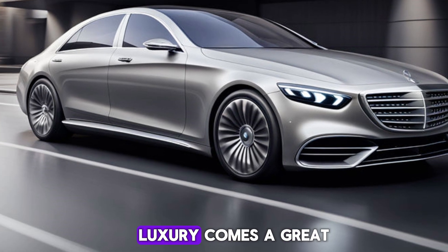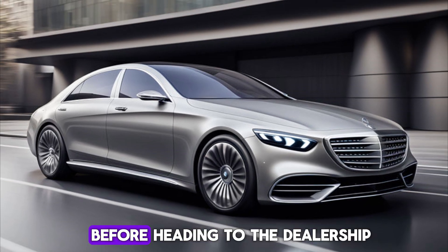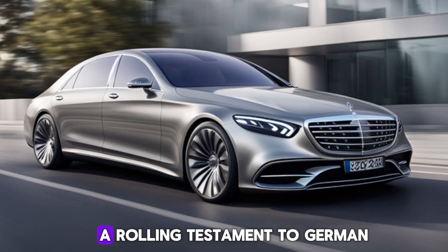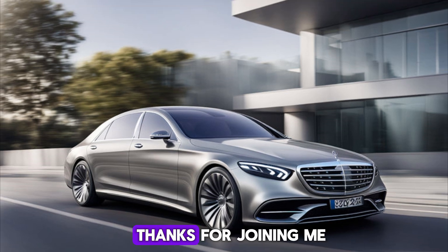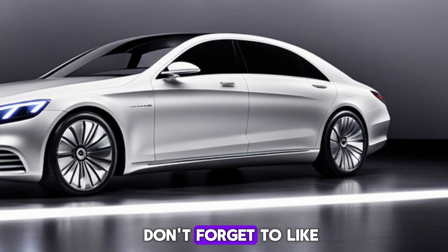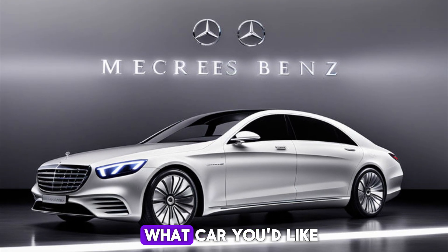Of course, with great luxury comes a great price tag, so be sure to check out your financing options before heading to the dealership. But for those who can afford it, the S-Class is a rolling testament to German engineering excellence. Thanks for joining me on this exploration of automotive luxury — don't forget to like and subscribe for more car reviews, and let me know in the comments what car you'd like to see next.